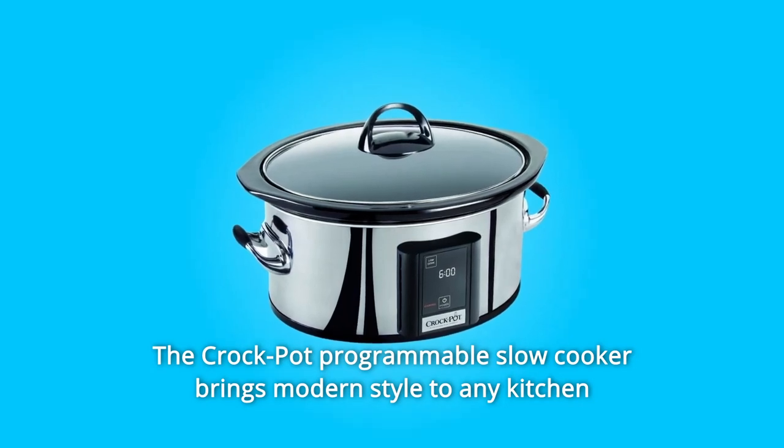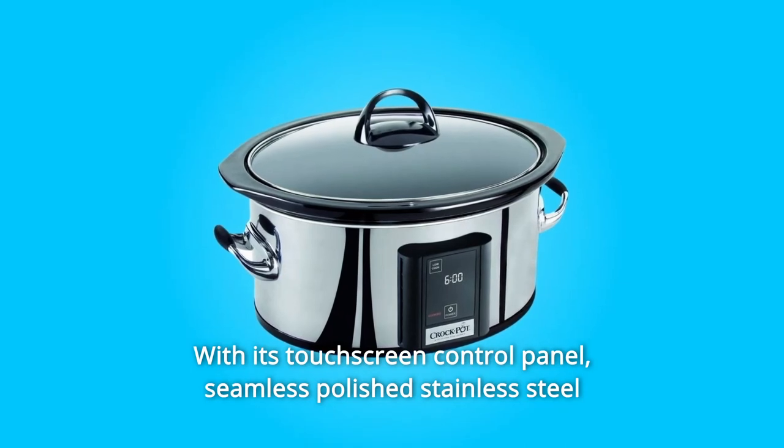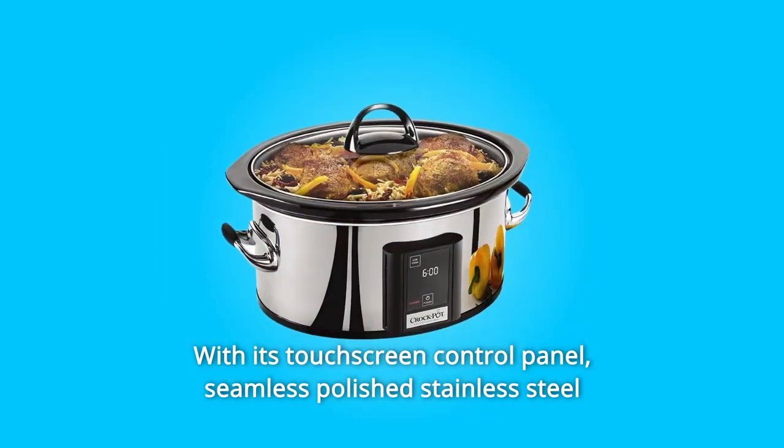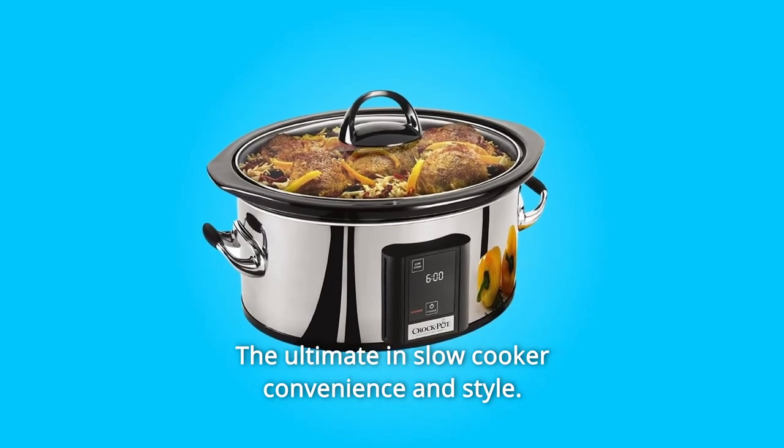The Crock-Pot Programmable Slow Cooker brings modern style to any kitchen with its touchscreen control panel, seamless polished stainless steel exterior, and silicone-wrapped handles — the ultimate in slow cooker convenience and style.